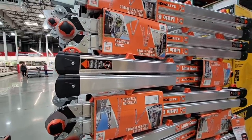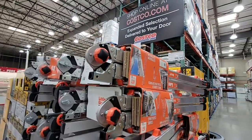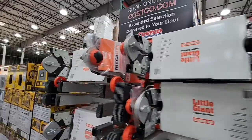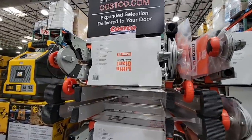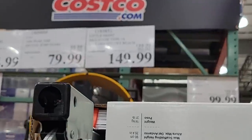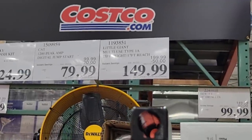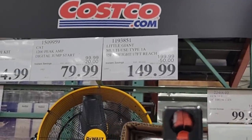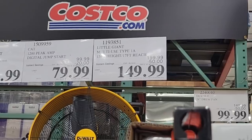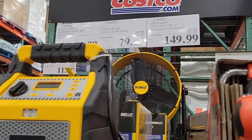Now this ladder is called the Little Giant — this is a great ladder. It can adjust to however you need it, especially if you have stairs or really high vaulted ceilings. This is an awesome ladder. $149.99 — it took $50 off. This is like the only ladder you would almost need, except for a step stool.